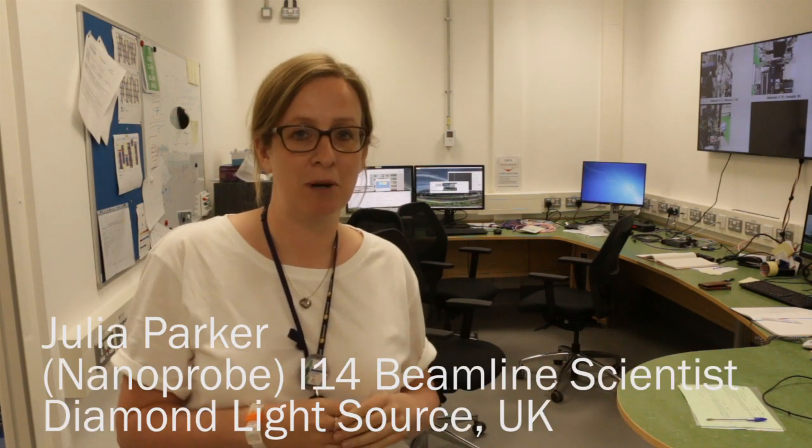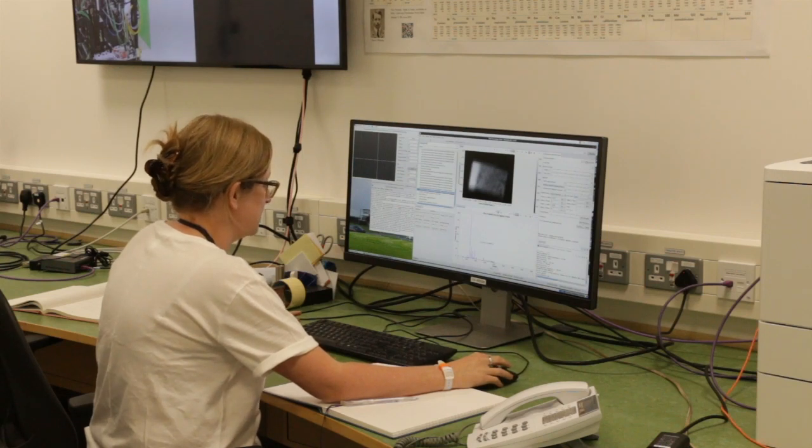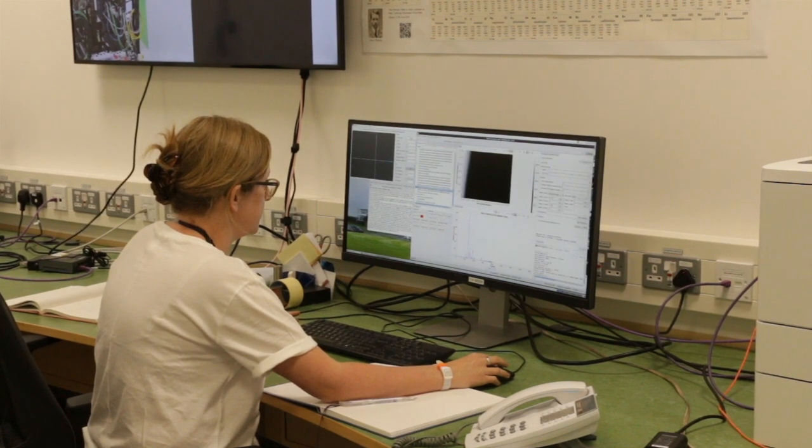Day to day, I'm supporting users coming in to do experiments on the beamline. They range from biological samples — looking at distributions of metal nanoparticles inside cells — to material science experiments such as looking at the structure of catalysts, or the structure within a weld inside a material. We've had a sample of a meteorite from the Natural History Museum, and the biological ones really amaze me — how you can take cell samples, prepare them, and see them both under a microscope and on the beamline.